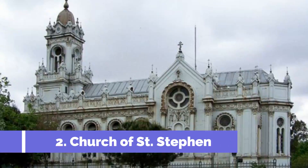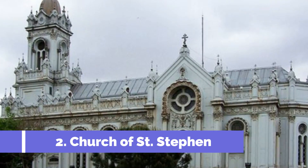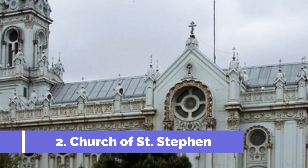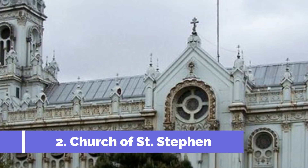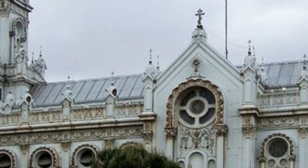Number 2: Church of St. Stephen. The Church of St. Stephen is one of the must-visit attractions in Nesibar, Bulgaria. This ancient Eastern Orthodox church is a UNESCO World Heritage Site and is renowned for its stunning architectural beauty. Built in the 11th century, the Church of St. Stephen is a prime example of medieval Byzantine architecture.